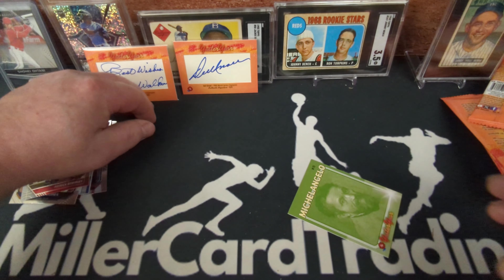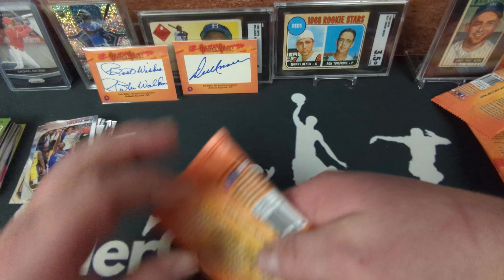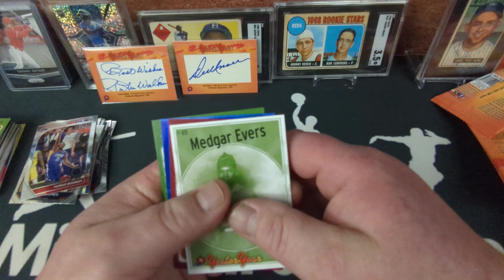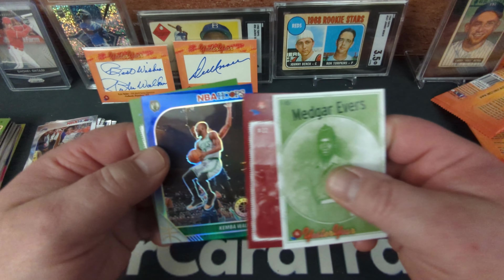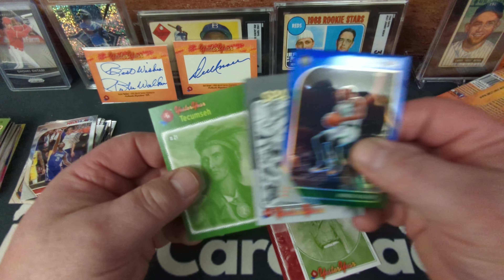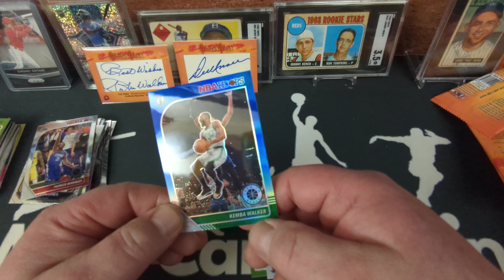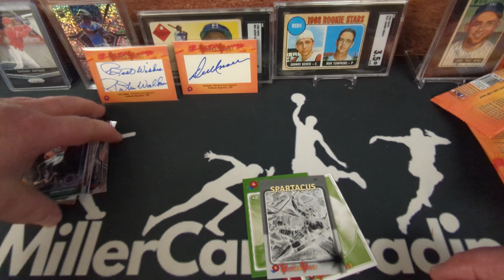That's our second cut auto! Next pack: Medgar Evers — looks like we might have a blue Prizm here — Napoleon, and Kemba Walker. Spartacus and Tecumseh. This one's not numbered so it must be a blue and white variety.